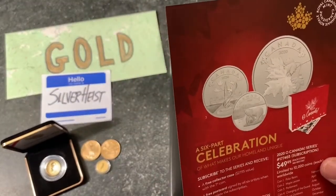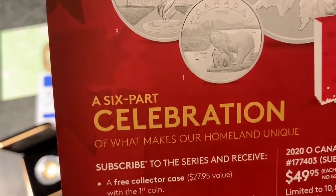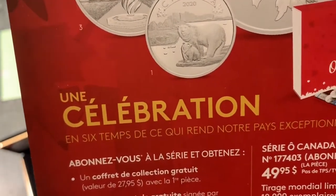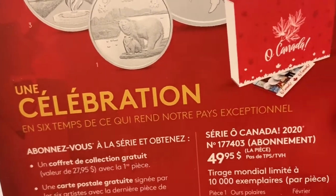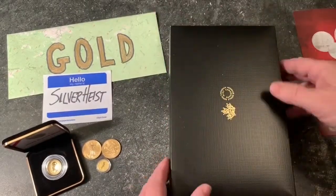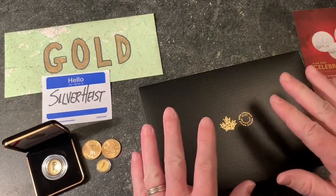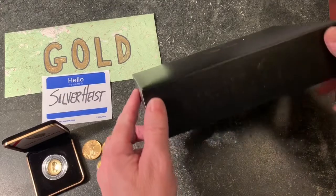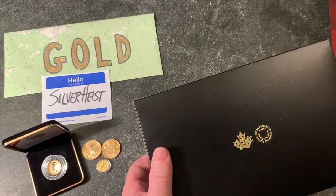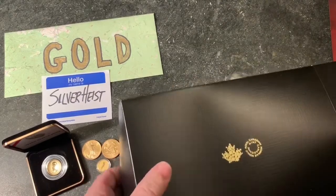So we have two things here. This is advertising something else, but this is similar in that it's a six-part celebration of what makes our homeland unique — une celebration, une six temps de ce quoi rend notre pays exceptionnel, I think. So that's something else. But this is from the Royal Canadian Mint. This I am really excited for. This is going to be beautiful and exceptional, or exceptionnel. And it's a collector series.